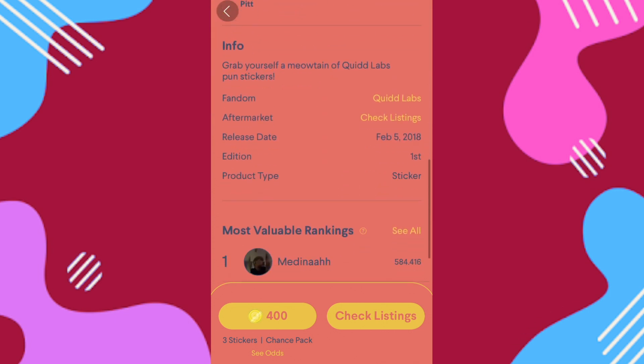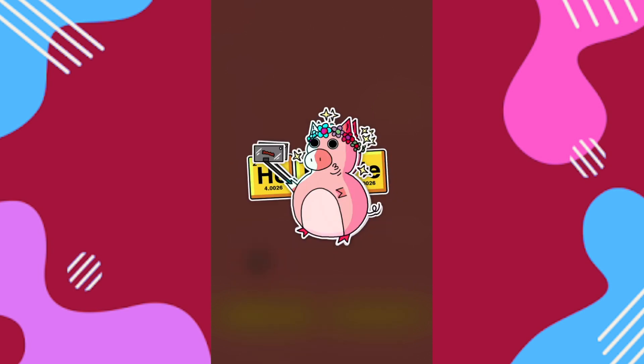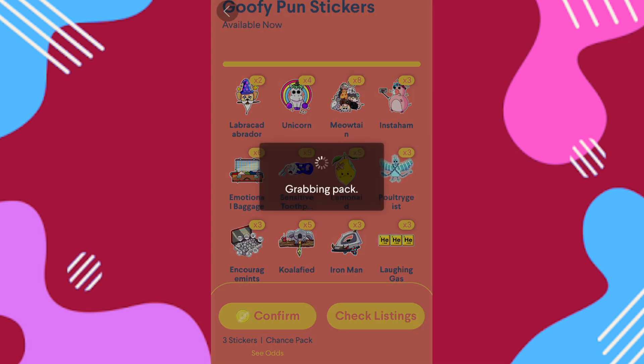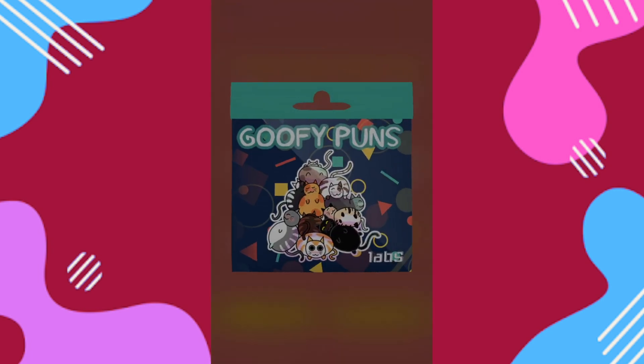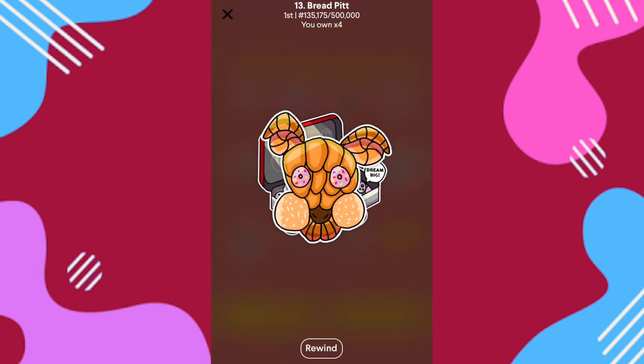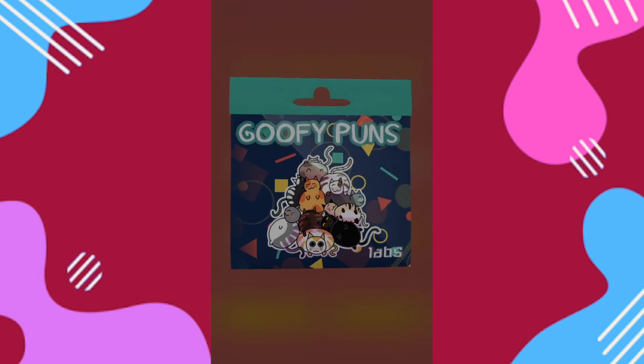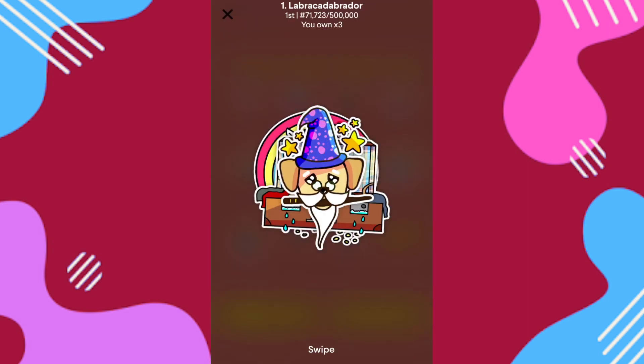What is up guys and welcome back to the Collector Chaos channel. I'm back here in the Quid app opening some cheap coin packs — this goofy pun set released February 5th, 2018. These have 500,000 CC so not too valuable, but there's a reason I'm opening these: the latest Quid update is finally out for iOS.